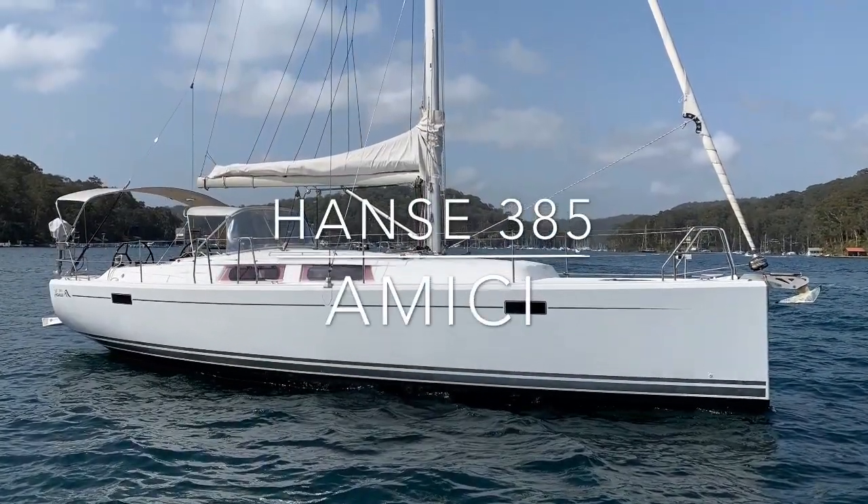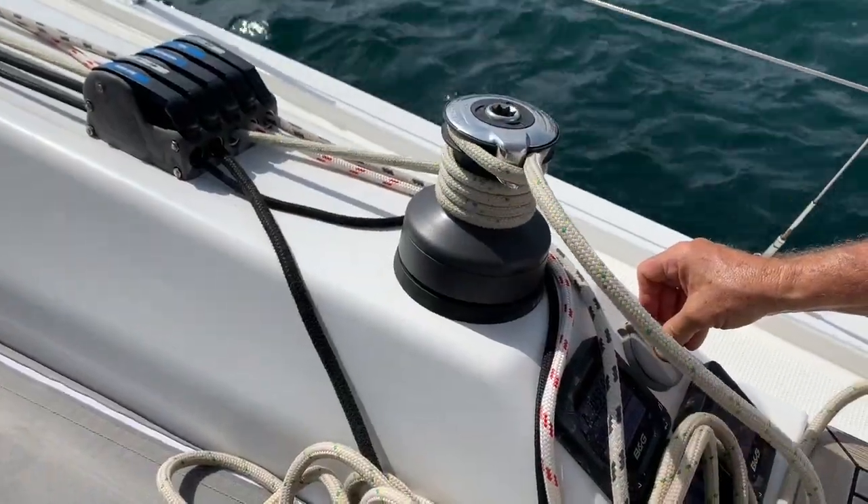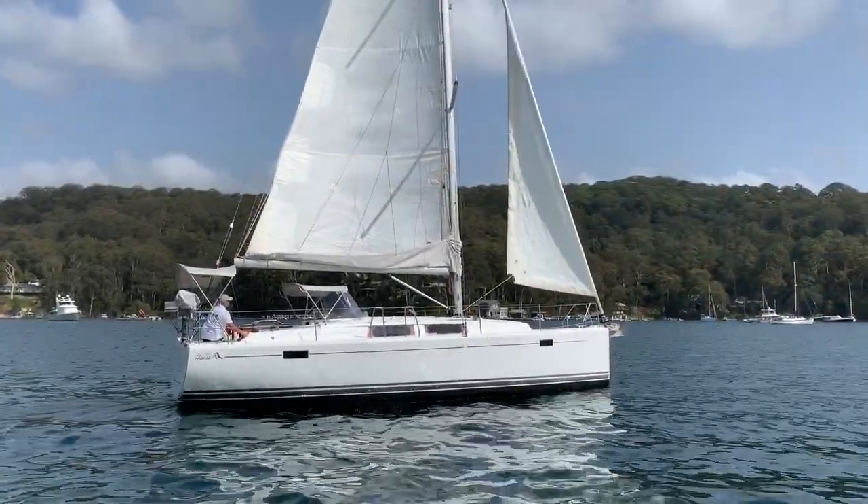Hello and welcome back to Yachty. Thanks for joining us. I'm Peter McTeer and today we're taking you over a Hanse 385 called Amici.